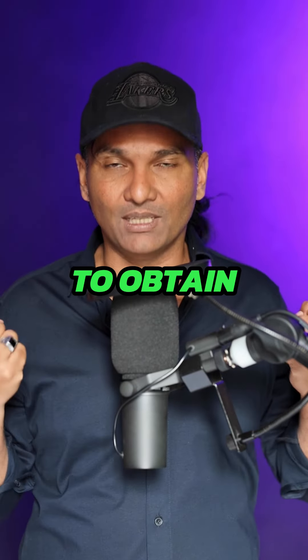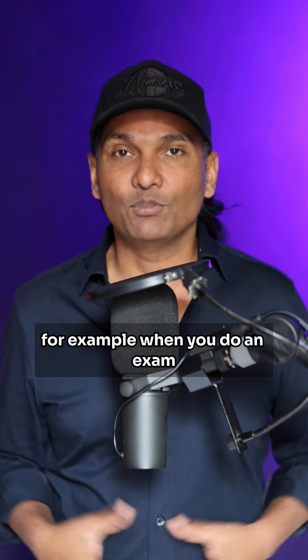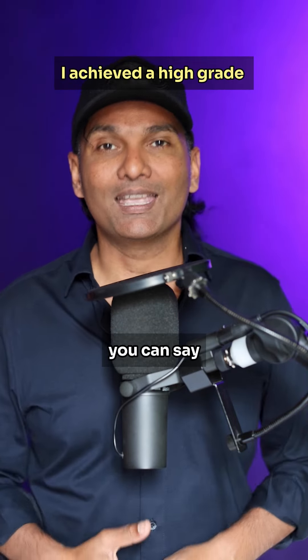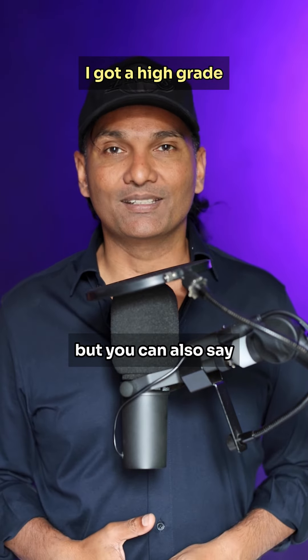Number four: GET can be used to say to obtain something, to have something, or to achieve something that was difficult. For example, when you do an exam, you can say 'I achieved a high grade,' but you can also say 'I got a high grade in the exam.'